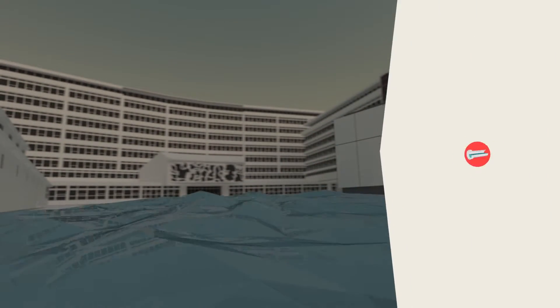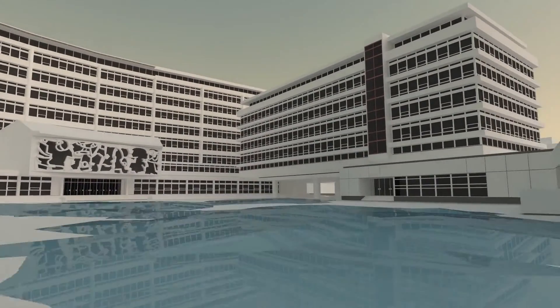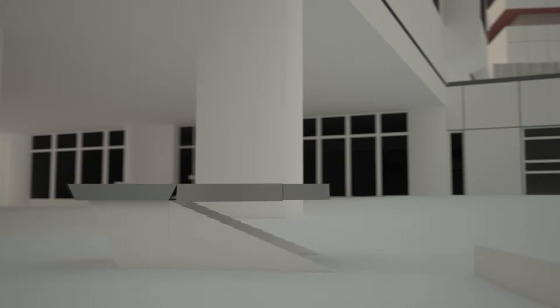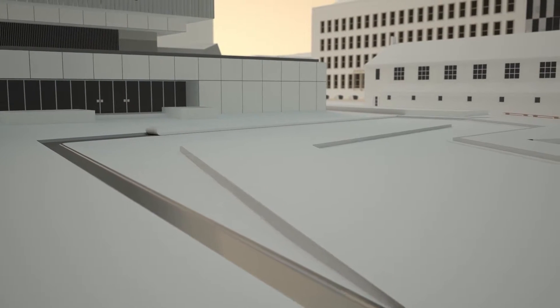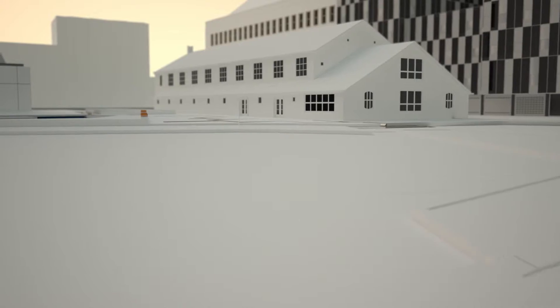Rotterdam and Rotterdam Climate Initiative are doing their part to help build a more sustainable future. Together with partners of the Water Plan, Rotterdam tackles the consequences of climate change head-on. Additional space for water must be found in order to prevent flooding in case of heavy rainfall, and that space is difficult to find within the city. The Water Square is an innovative solution for this storage issue.